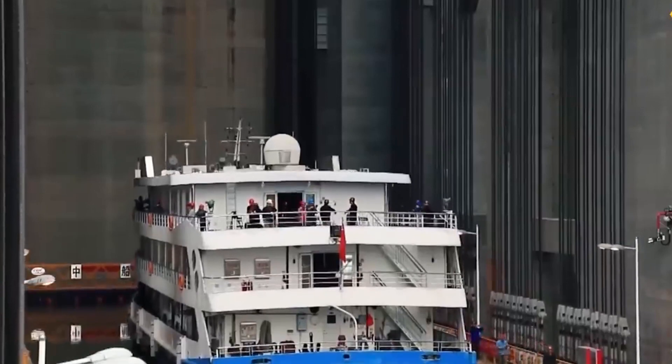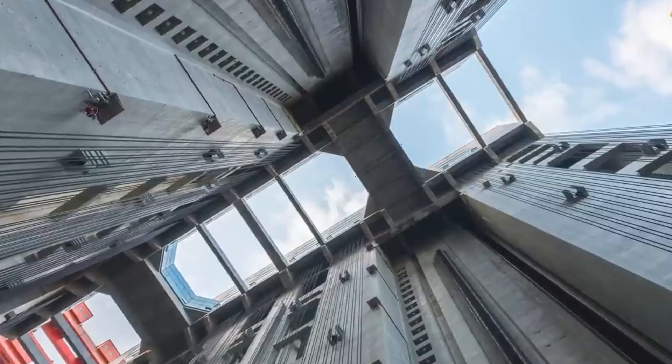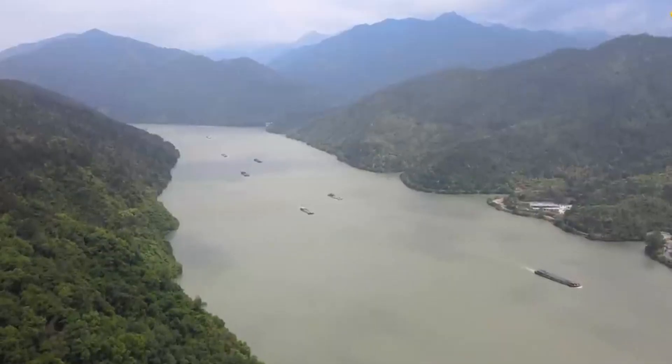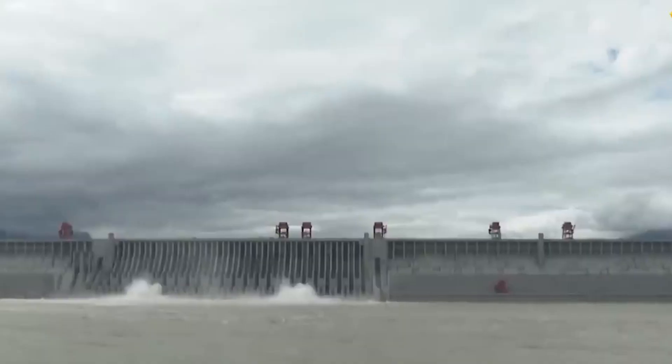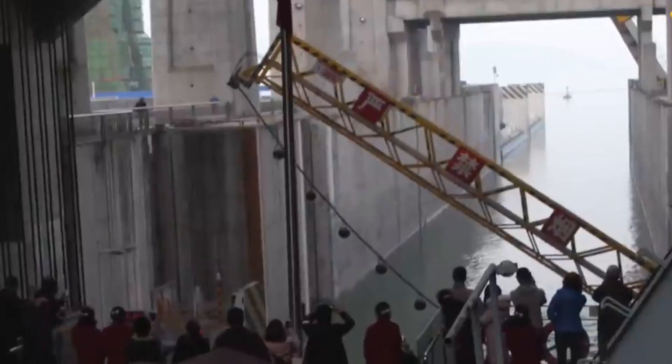But every coin has two sides, doesn't it? The Three Gorges Dam, while undeniably impressive, also carries significant environmental concerns. Habitat destruction and erosion are just a few of the challenges — a reminder that even our most impressive achievements come with responsibilities.